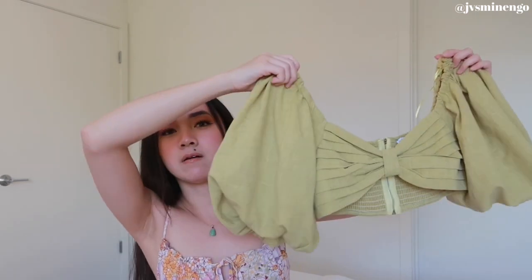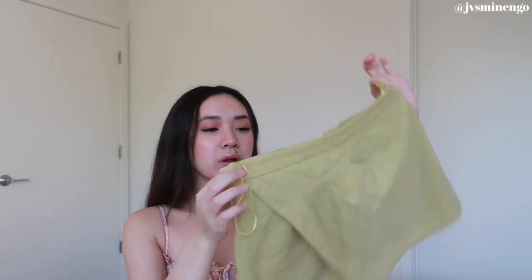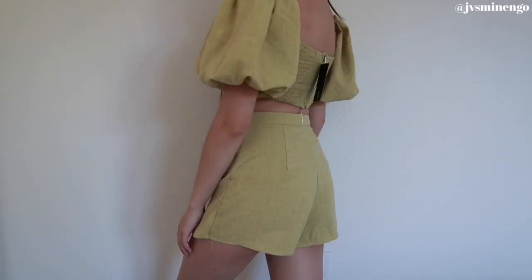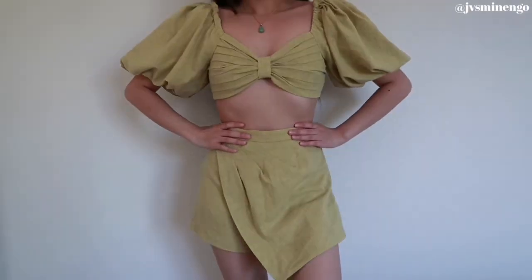Moving on, we have another two-piece set — I got this in pink in a previous haul and loved it, so I got the green one. It's more of a mustardy green than I expected — more muted tones — but I don't mind. It's a cute top with puff sleeves and a bra-top style, super flattering and stretchy. It also comes with a skort. It fits my waist perfectly and I definitely recommend it, especially for vacation.